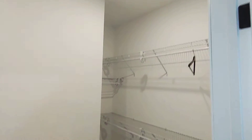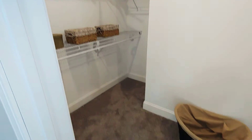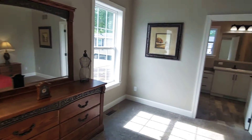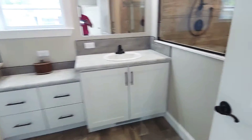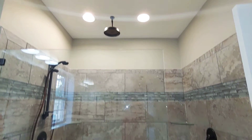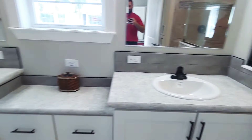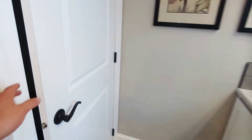The downstairs has the master bedroom and master suite with a beautiful ceiling in here. Very big room with a beautiful walk-in closet, and a very nice bathroom.